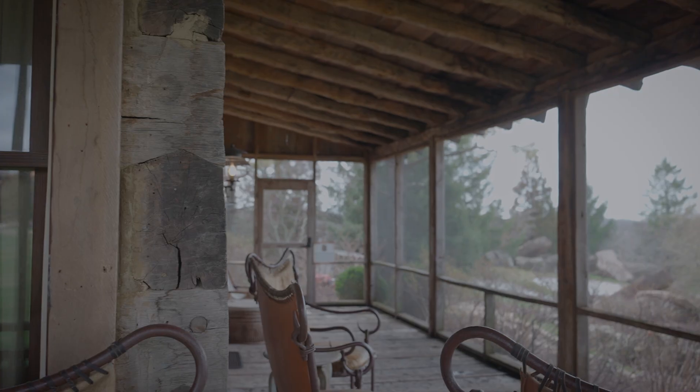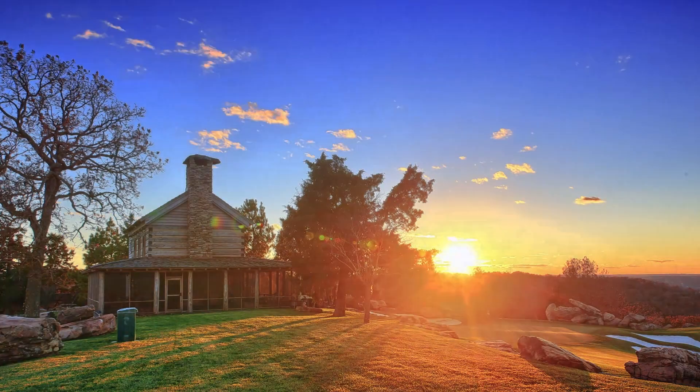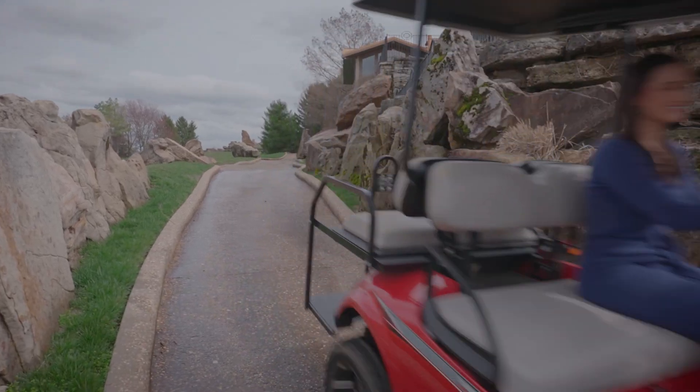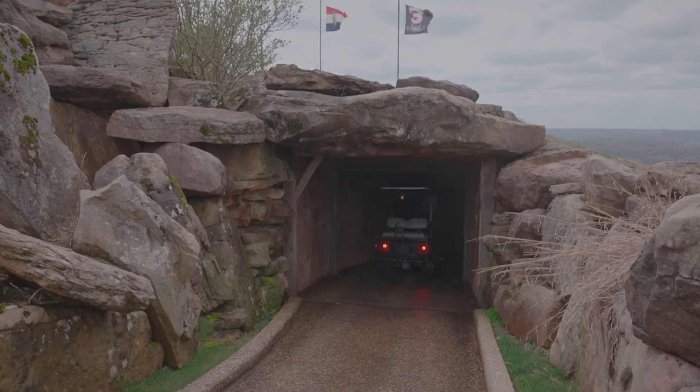It's surrounded by a wraparound screened-in porch to take in those sunset views and the Chapel of the Ozarks. Even getting here is an adventure — guests at Jack's Cabin get access to their own private golf cart. Come stay with us at Jack's Cabin at Top of the Rock.